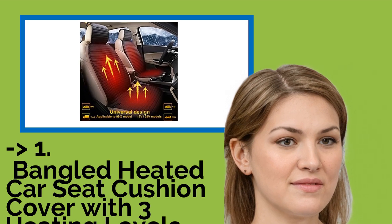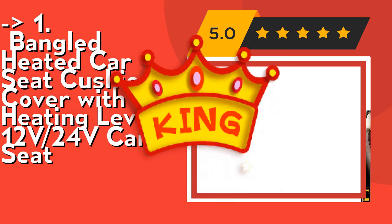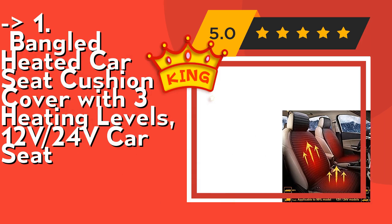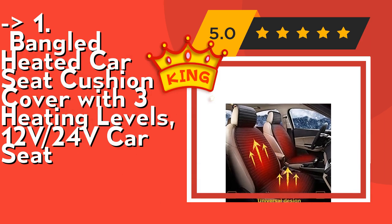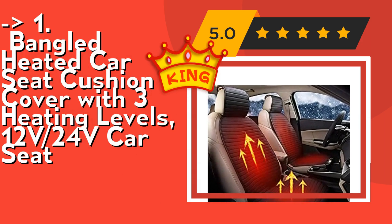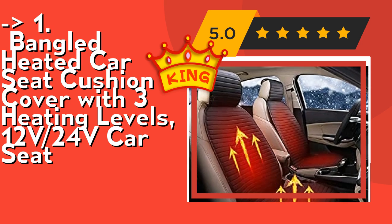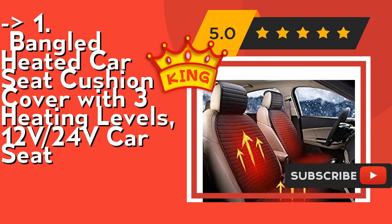Now here is our best of best — the king product — the Bangled heated car seat cushion cover with three heating levels, compatible with 12V and 24V cars. The three-level adjustable heated car seat cover provides three adjustable levels to meet different temperature requirements, providing temperatures up to 149°F. This car seat warmer adopts an ergonomic design for a more comfortable fit and easy installation in just three minutes.